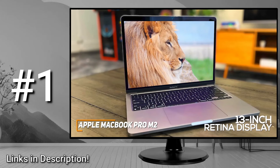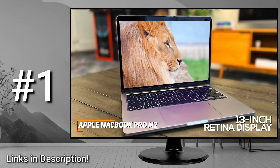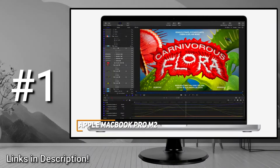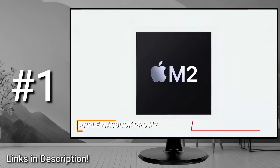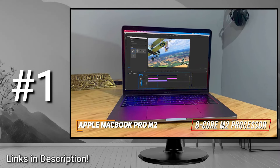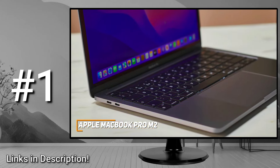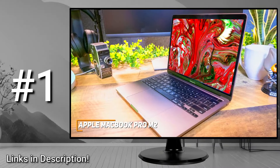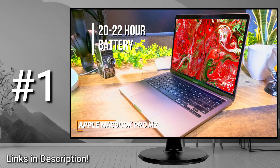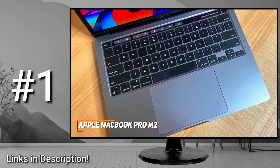The 13-inch Retina display is a standout feature, with a stunning 2560x1600 resolution that reliably produces an immersive picture with excellent detail, peak brightness, and color accuracy. On the inside, it has 8GB of RAM, an integrated 10-core M2 GPU for improved graphics, and a robust 8-core M2 processor with enough power to tackle demanding workloads like professional-grade media editing without lagging or stuttering. You also get 256GB of speedy SSD storage. The battery can deliver around 20-22 hours of use per charge, and it has an effective active cooling system to maintain optimal performance over extended periods.